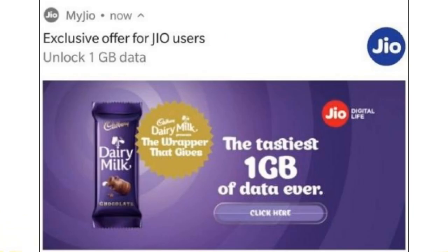The next news is from Reliance Jio. Reliance Jio is now offering 1GB 4G free data with Cadbury Dairy Milk chocolates. This offer is available for 5-rupee Dairy Milk chocolates as well. There will be a code on the wrapper of the Cadbury Dairy Milk which you have to scan with the Jio app. This offer is valid until September 30.